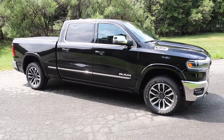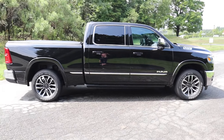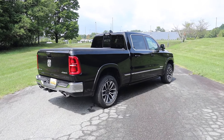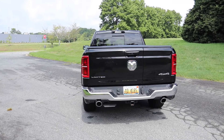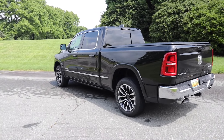It'll do zero to 60 in 4.7 seconds, top speed is 105 miles per hour, and it has a fuel capacity of 33 gallons. Expect around 18 mpg city and 25 highway. The wheelbase is 153.5 inches, overall length 241.3, width 81.3, height 77.6, and with its adaptive suspension, maximum ground clearance is 11.8 inches.